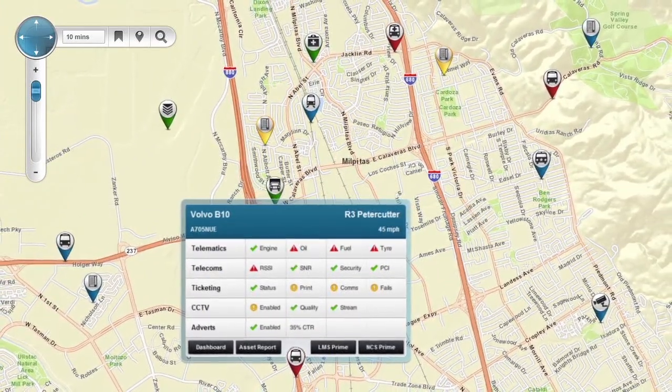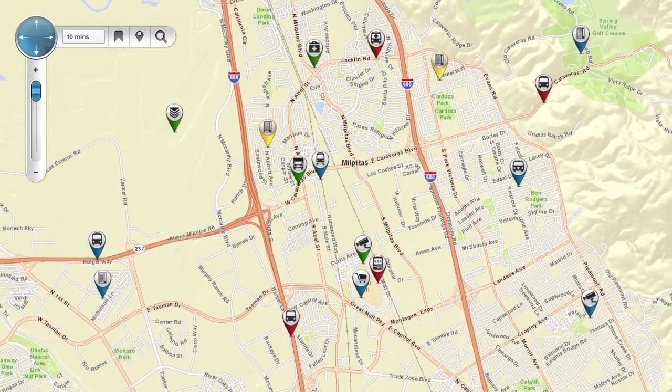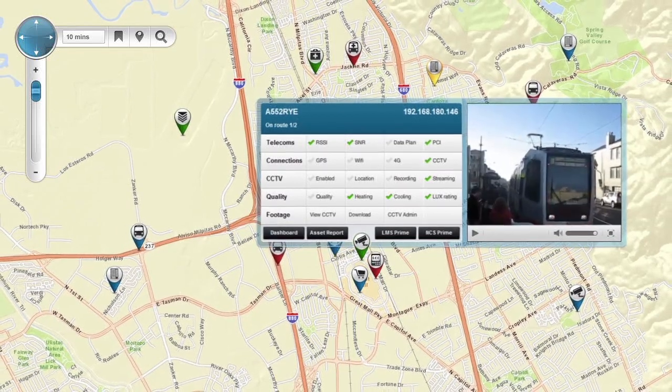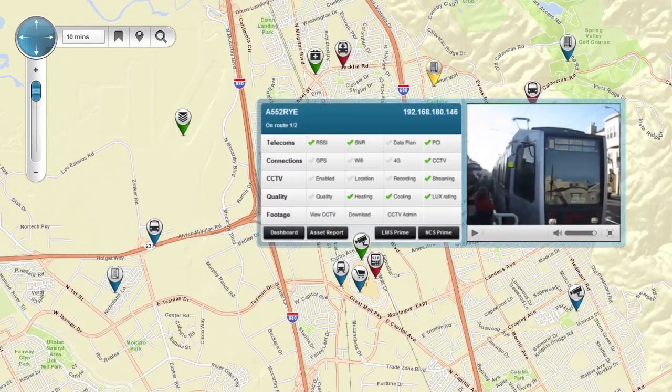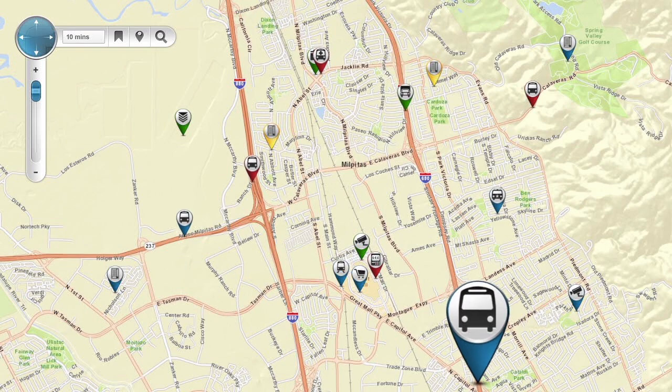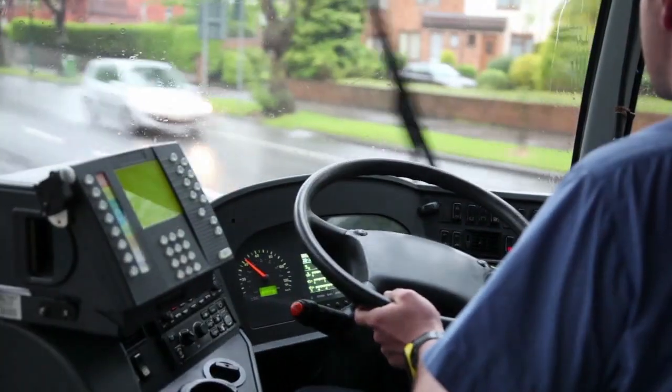If we view a different asset like a CCTV camera we see different information on the pop-up panel as illustrated. Across all industries, devices everywhere are ready to report on their status, convey data to other machines, and receive instructions remotely.